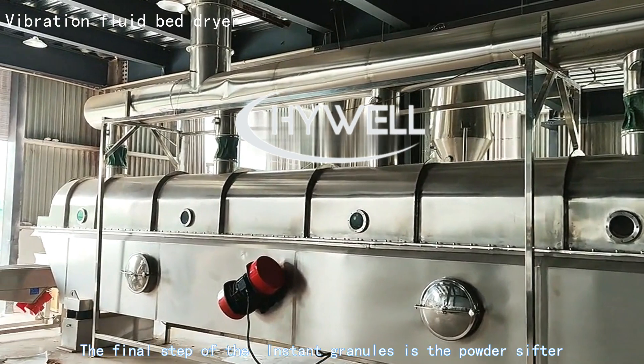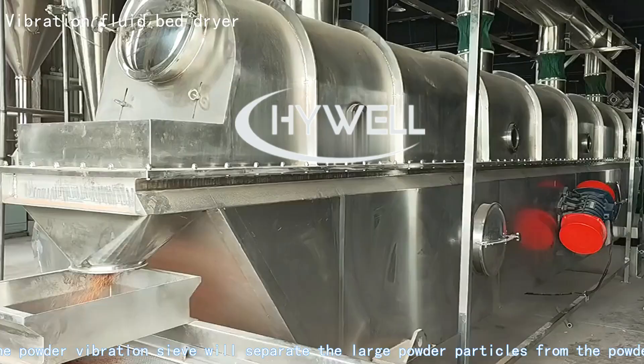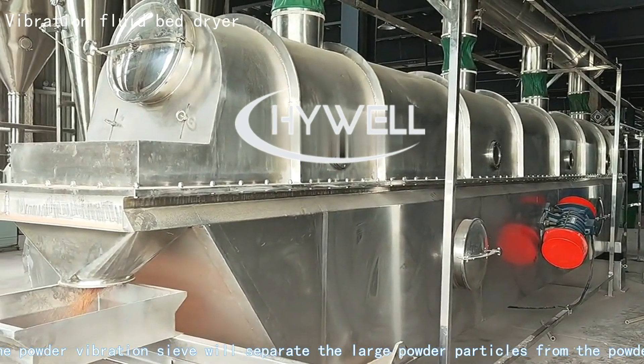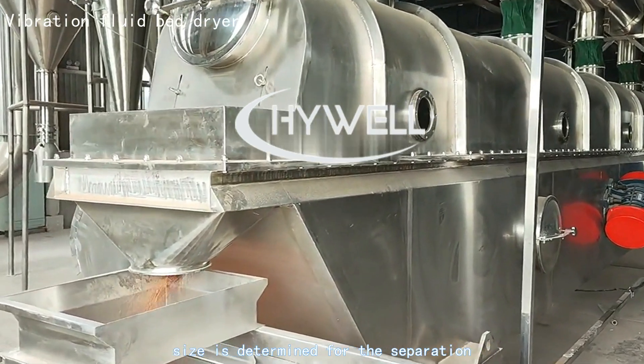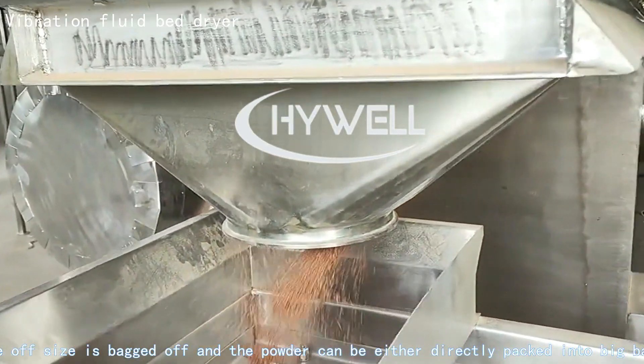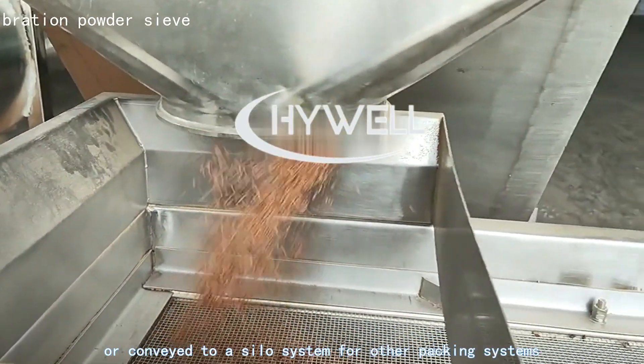The final step for the instant granules is the powder sifter. The powder vibration sieve separates large powder particles based on a defined particle size. Off-size material is bagged off, and the powder can be directly packed into big bags or conveyed to a silo system for other packing systems.